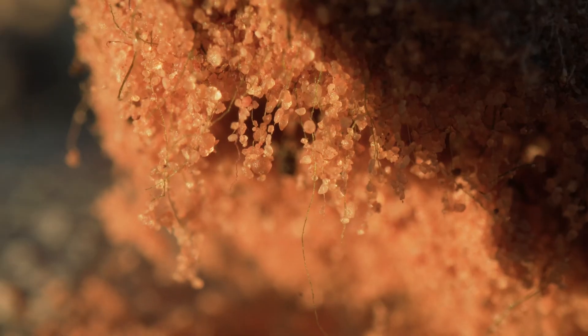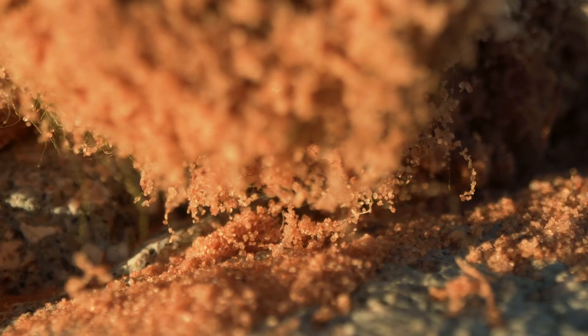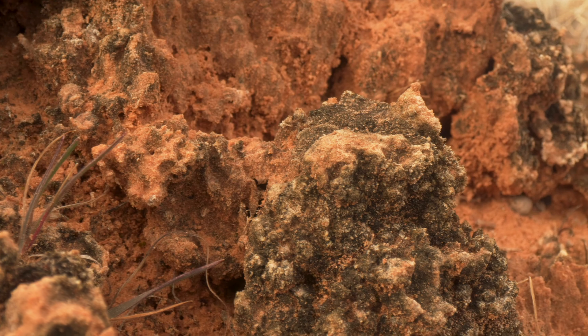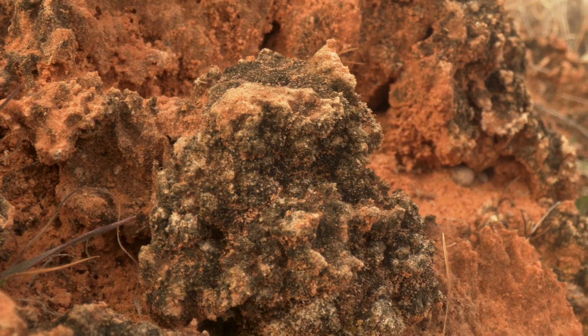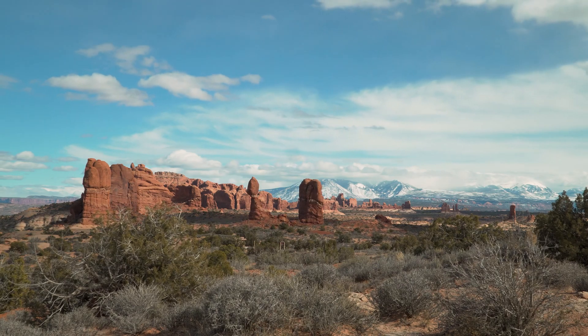Soil crust is this incredible glue that really binds the soil particles in place, and so it can wrap itself around all of the sand and soil grains that we have in the desert. It really holds this whole ecosystem together and allows it to be this beautiful place that everybody loves to look at.